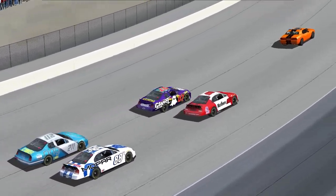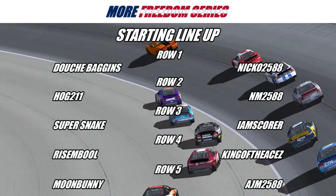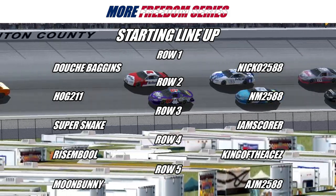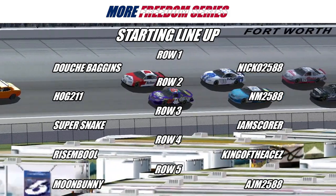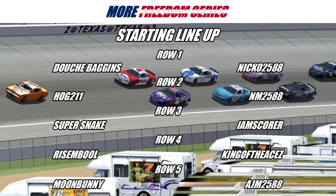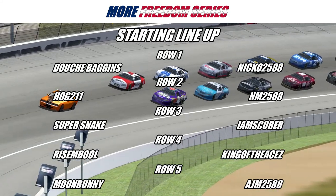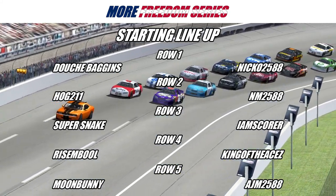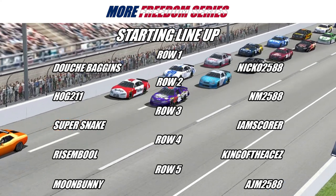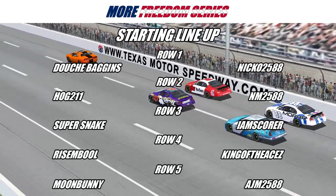Let's go through your starting top 10 today for this Texas 100. Starting on the pole will be the 07 of Douche Baggins, and on his outside the 96 of Dicko. Starting third will be the 211 of Hogs, and on his outside the 88 of NM. Starting fifth will be the 34 of Super Snake, and on his outside the 10 of Scooter. Starting seventh will be the 300 of Resemble, and on his outside the 13 of King of the Aces. Starting ninth will be the 8 of Moon Bunny, and rounding out your top 10 will be the 51 of AJM.